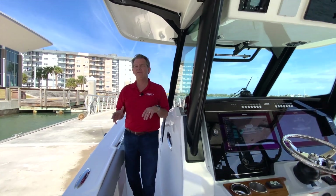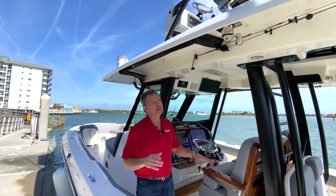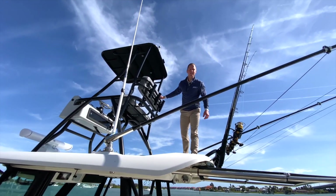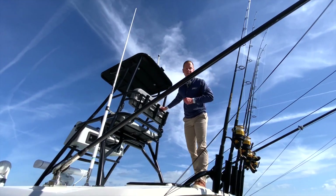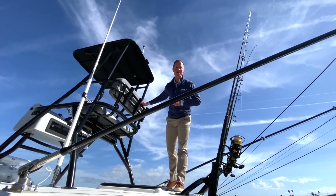On the top of this boat, we have our upper station. Thanks again for joining us today. If you like what you saw today, please come visit us at the Miami International Boat Show, February 16th through 20th, or please visit us at bostonwhaler.com. Thanks, and see you soon.